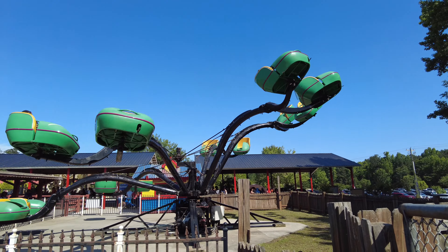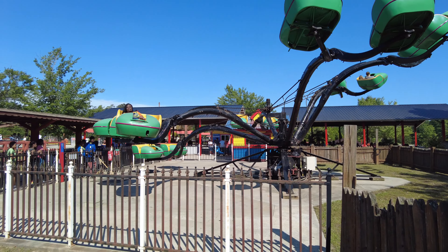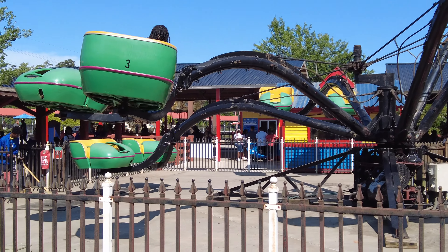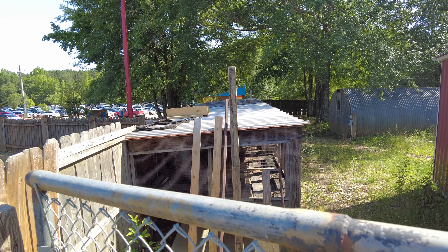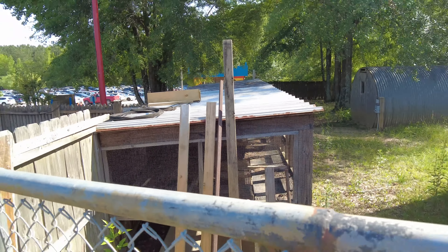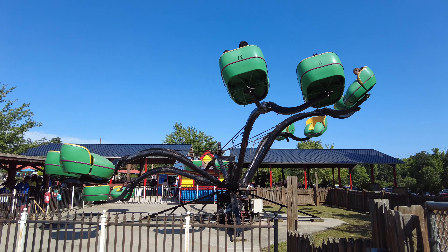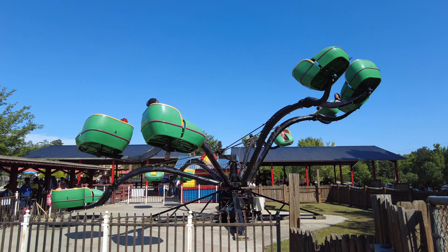This ride is very slow to load because they need to lower each arm to board each set of two cars. I just noticed this area next to the Spider — is this like a chicken run? Interesting. And back to the Spider.